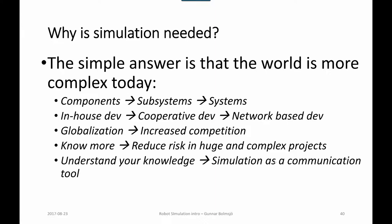Why is simulation needed? The simple answer is that the world is more complex today. We have components that belong to subsystems, and subsystems belong to systems — a car, a jet fighter, a submarine, a building — and systems tend to be more complex than ever before. We have moved from in-house development to cooperative and network-based developments in a complex supply chain, and tracking down bottlenecks also requires simulation.